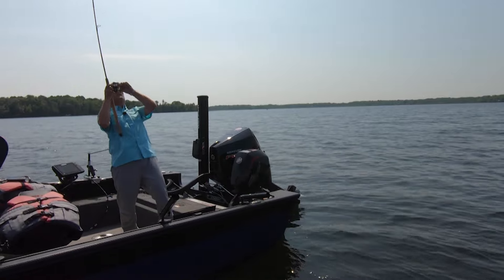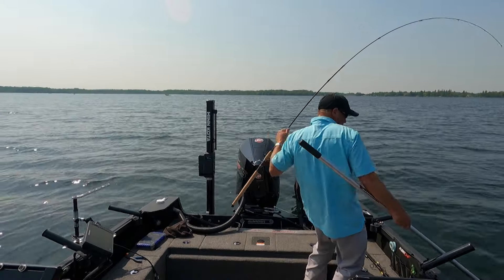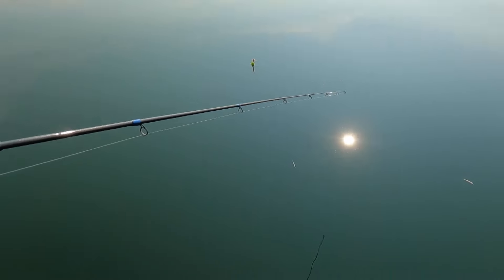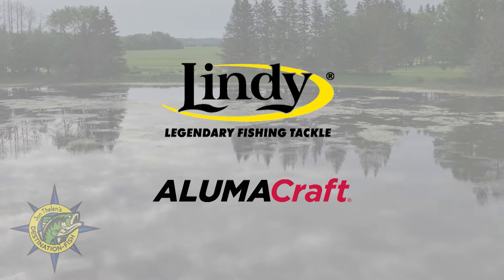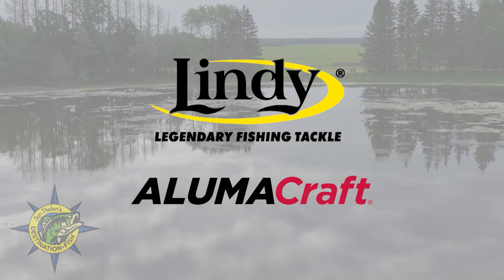This week on John Thielen's Destination Fish, we break down how to catch walleyes when poor weather conditions and a bug hatch catch up with us on the same day. Then it's a midsummer morning on glass calm waters catching bluegills one after another. John Thielen's Destination Fish is brought to you by Lindy Fishing Tackle and Alumacraft Boats.